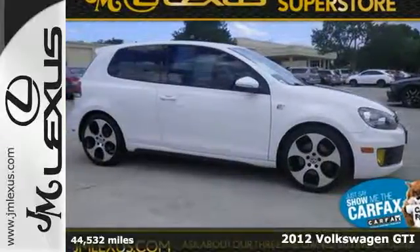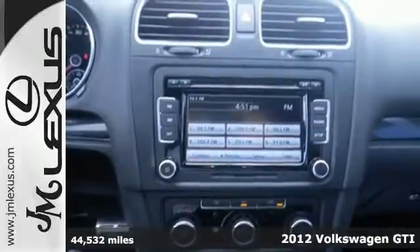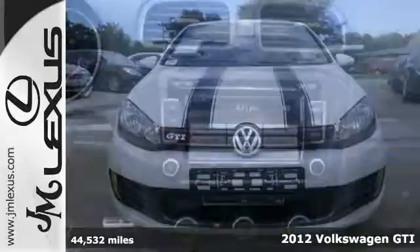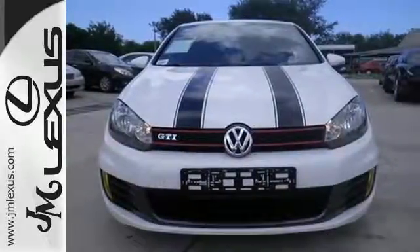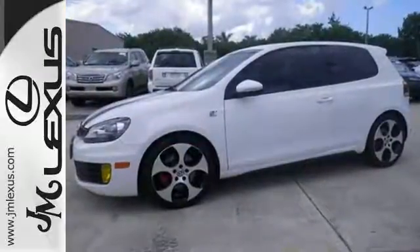Take a look at this 2012 Volkswagen GTI. Drive in the lap of comfort and reliability with this hatchback. Its convenience features include speed sensing steering, a low tire pressure warning, a rear window wiper, and cruise control.